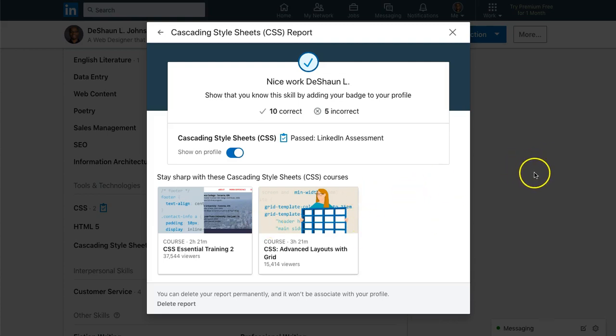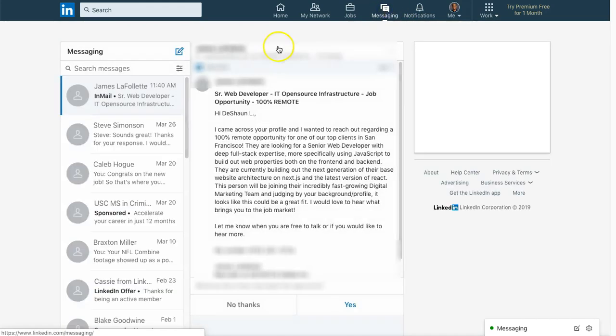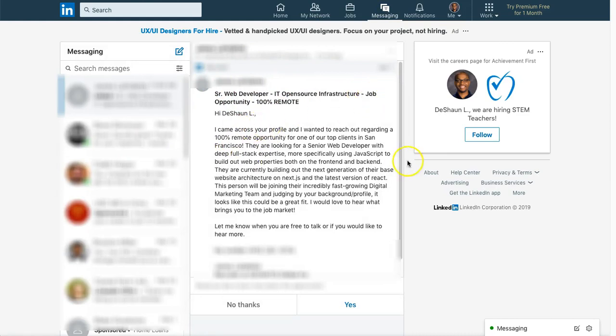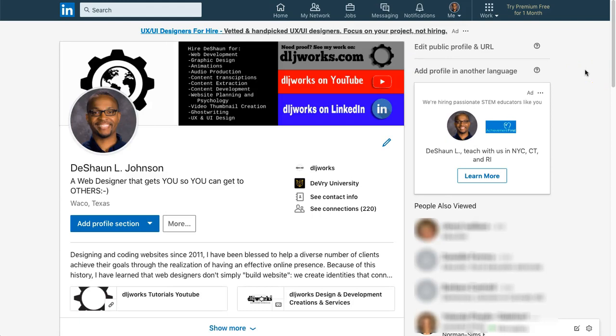Actually, I just got a recruiter inbox me, and I'm going to share it — but I'll blur out the name and company. In my private messaging you can see: 'See your web developer, hi DeShawn...' So I did get an actual opportunity. I'm not really sure if it's because they saw the badge on my profile or because when doing a search they filtered for people who passed LinkedIn assessments.